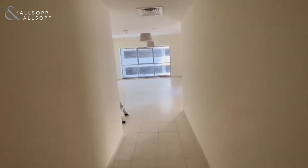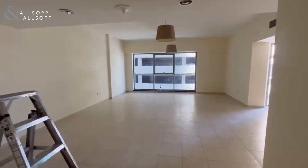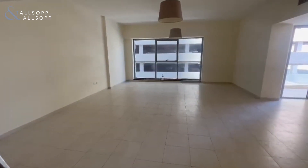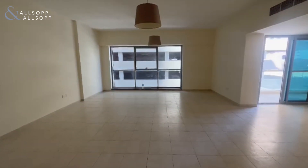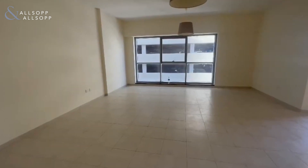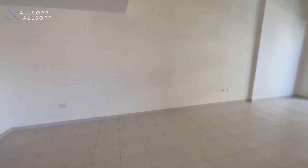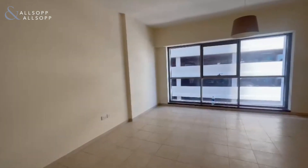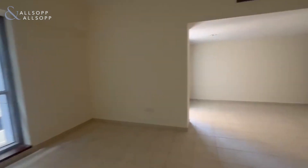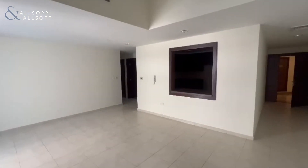Hey, this is a Cav from Allsop and Allsop. This is a new three-bed that has just become available on the market — three bed plus maid, and three and a half bathrooms, unfurnished. It's just had some work done — some decoration and painting — so it just needs a professional clean before a new tenant moves in. This is approximately two thousand two hundred square feet.